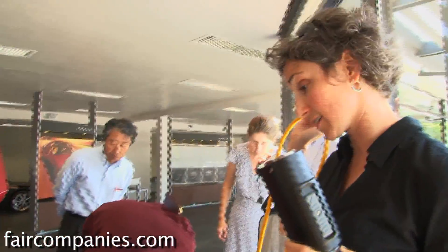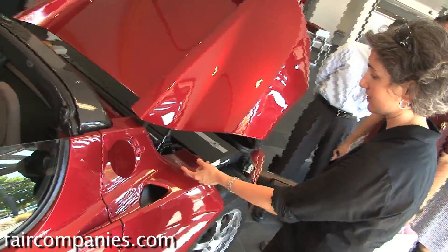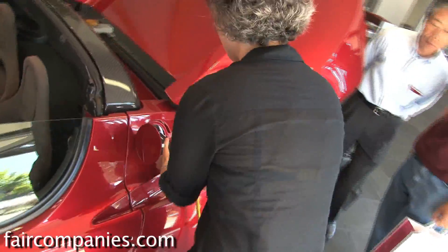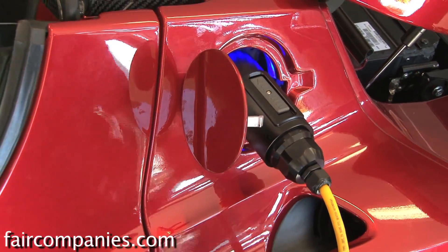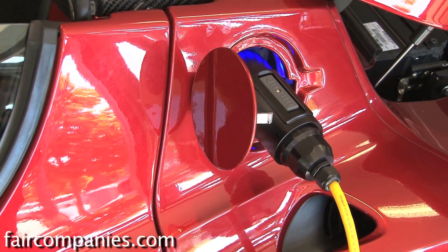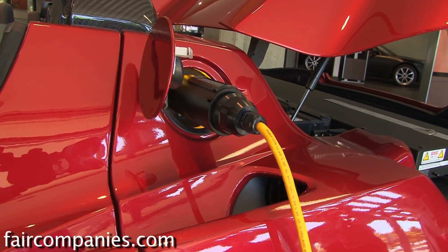This is an extension cord — we call it a connector, not the charger. Open this, the light goes on, then just put it in. You'll hear a series of clicks — that's the charger talking to the nozzle, and then it goes on.